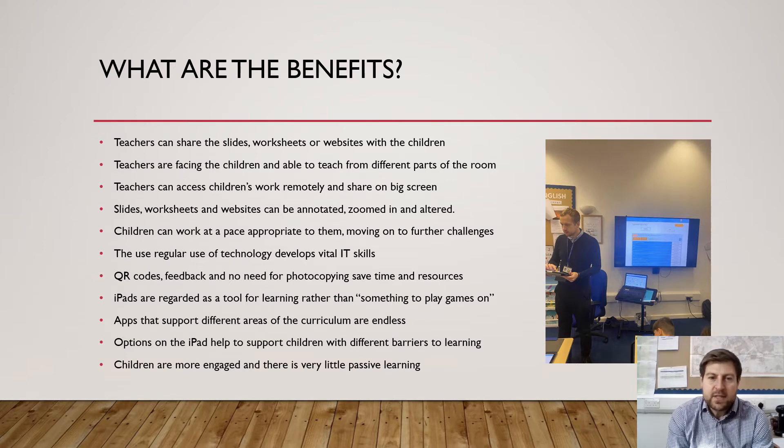There are so many different apps that support different areas of the curriculum — from art and music to computing, English, spelling and maths. There is so much there that it would be impossible to list them all here. We're going to explore a few as we go through the presentation.